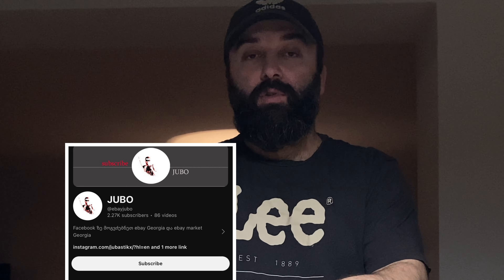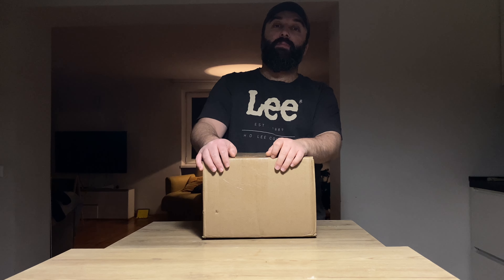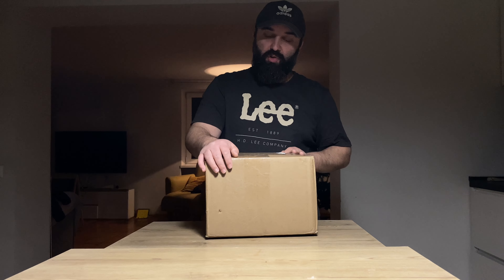We will get to the next one. You can sign up under Facebook eBay Georgia and eBay Market Georgia. He was at an auction, so he was a good one for eBay, George.